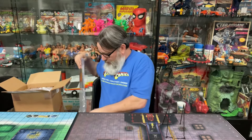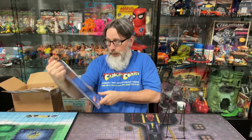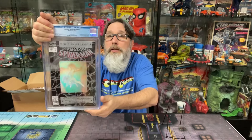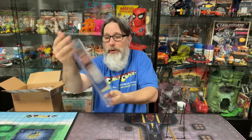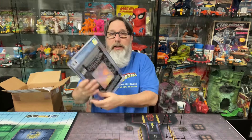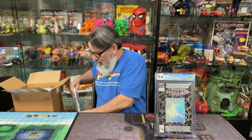Okay, I remember this one now. This is Amazing Spider-Man 365, first appearance of Spider-Man 2099 — it's got that nice hologram flicker cover. Let's see what he got on that one — 9.4! That's pretty nice. Got that hologram cover and a 9.4 on that one. I'll be excited about that.